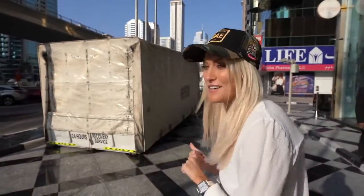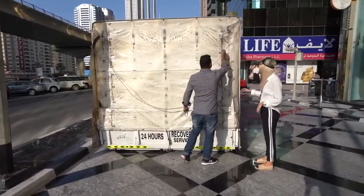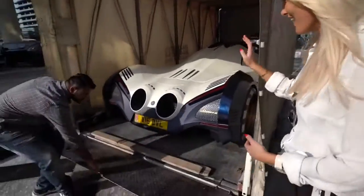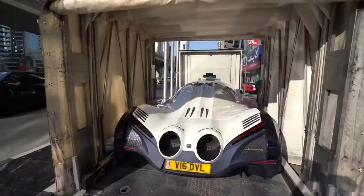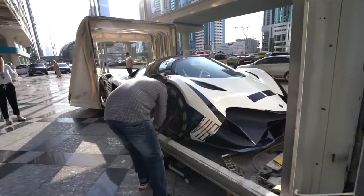Some people even say this car doesn't exist, but it's right in there. It is real. There it is. That was quick. This is the Devil 16. It's real.